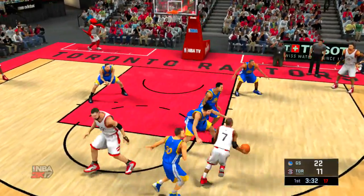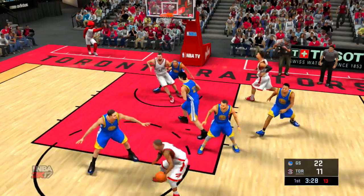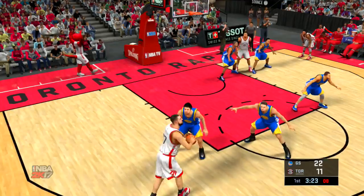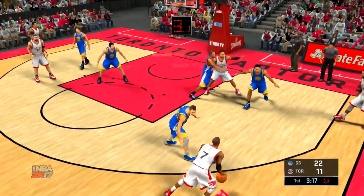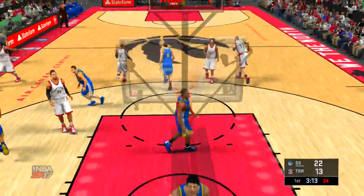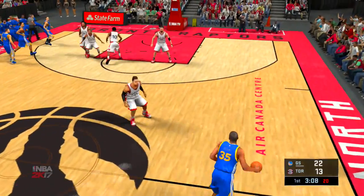Valanchunas with a screen on Curry. Lowry drives in — drawing the double team. DeRozan kicks to Valanchunas, back to DeRozan, dishes it to Lowry. Fires at the elbow — and that one's good. Lowry's got his first basket. Warriors leading by nine.